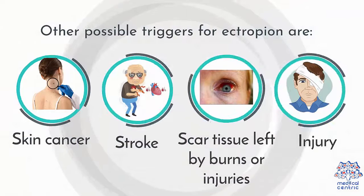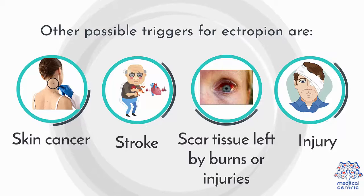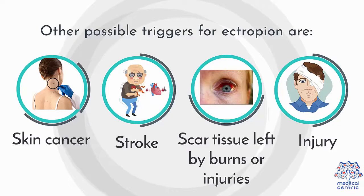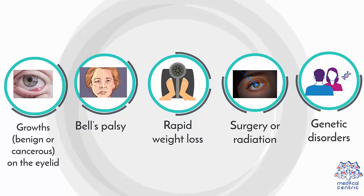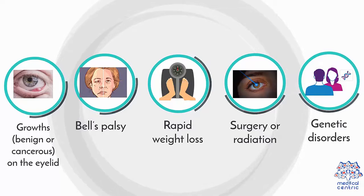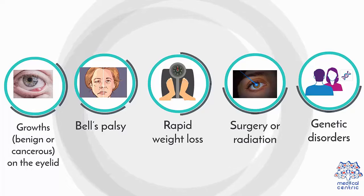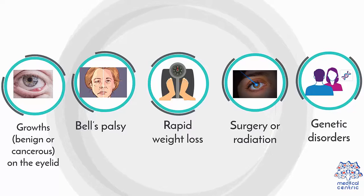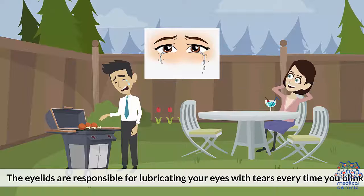Other possible triggers for ectropion are: 1. Skin cancer, 2. Stroke, 3. Scar tissue left by burns or injuries, 4. Injury, 5. Growth, benign or cancerous, on the eyelid, 6. Bell's palsy, 7. Rapid weight loss, 8. Surgery or radiation treatment around the eye, 9. Birth defects caused by genetic disorders.